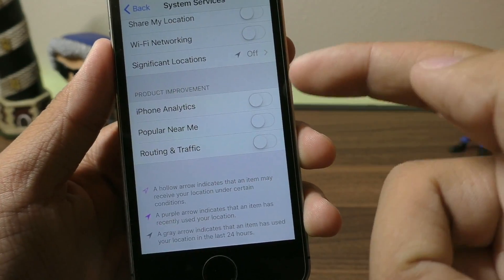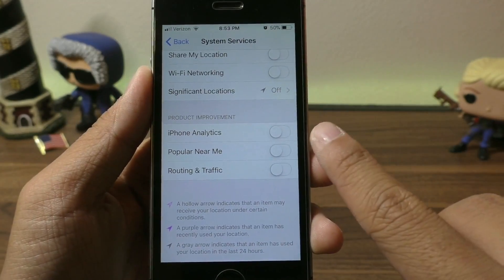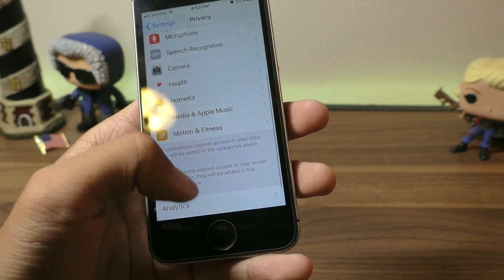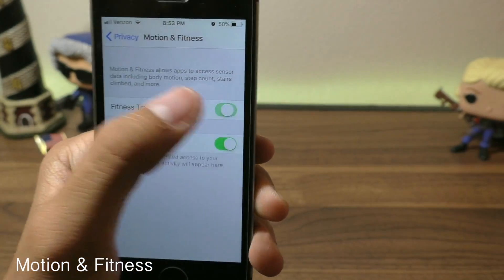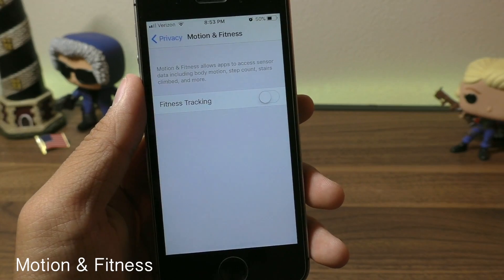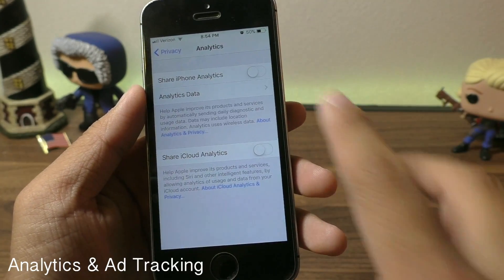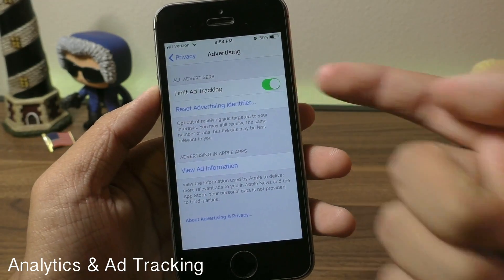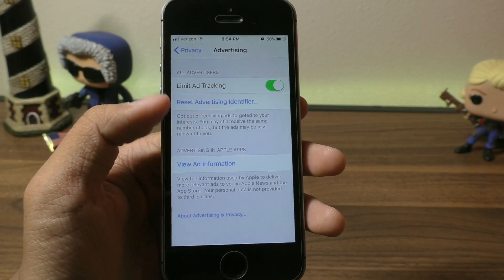Under Product Improvement, things like iPhone Analytics or Popular Near Me — turn these off to save some extra juice. Scrolling down in the Privacy tab under Motion & Fitness, turn off Fitness Tracking so your iPhone doesn't track how many steps you take. Under Analytics, turn off Share iPhone Analytics. And under Advertising, turn on Limit Ad Tracking so applications are not tracking your online activity.